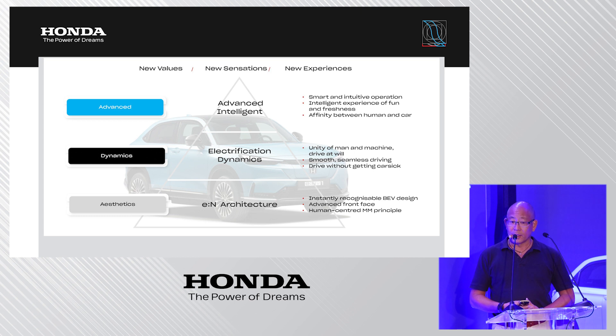The aesthetics are based on a new platform family dedicated to electric vehicles from Honda, called the EN architecture, which provides a very flexible possibility for design. I will come back to this later to give more detail on this new platform.